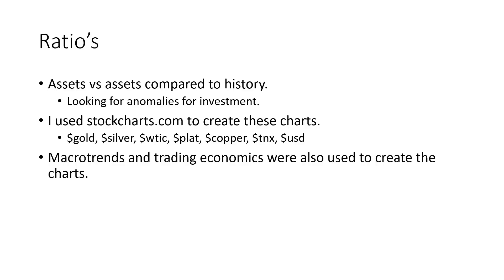I use stockcharts.com to create these charts. The tickers I'm using include dollar gold, dollar silver, WTIC — which is West Texas Intermediate Crude — dollar plat, dollar copper, dollar TNX, and dollar USD. I'm also using Macro Trends and Trading Economics to create some of these charts if you want to view them yourself.